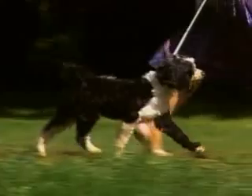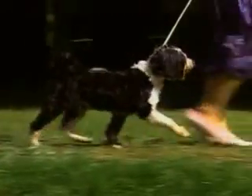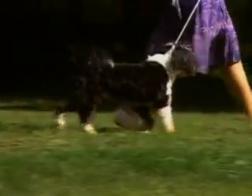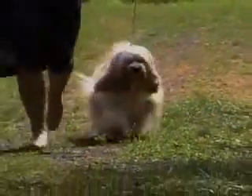The Tibetan Terrier must move freely and effortlessly with a characteristic lightness and spring. He must have good extension in front, in balance with a powerful rear drive. The flat foot affects the Tibetan Terrier's gait — more easily seen on this clipped-down dog — where the back pads of the foot strike the ground first like a human heel, and the weight rolls forward.